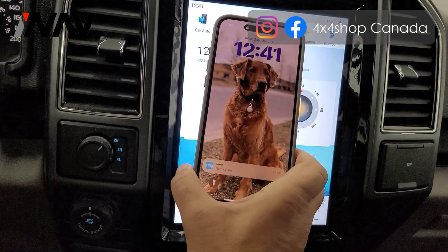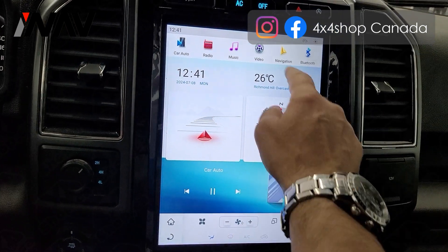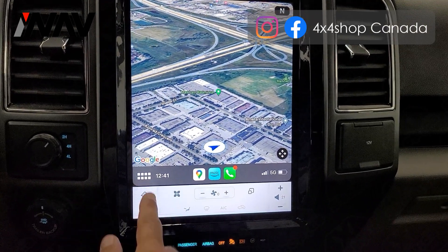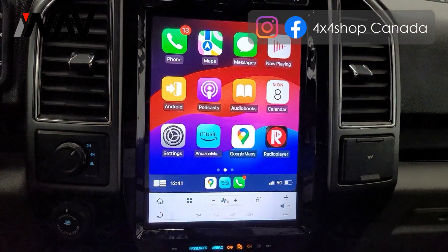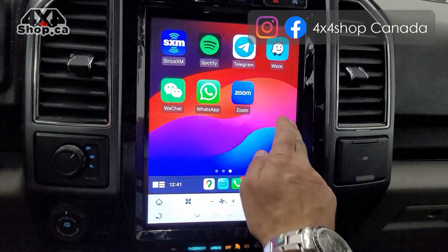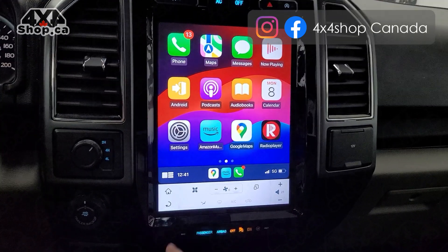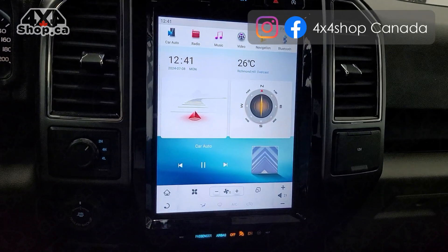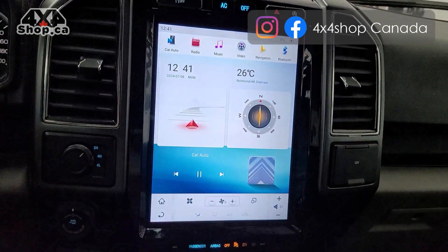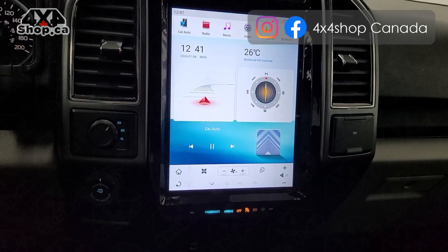Right now I'm doing wireless Apple CarPlay and Android Auto. I can go to CarPlay and that's the main menu. You can do Android Auto too. I cannot play any music or songs because of copyright, but the unit is super fast and you can play videos.